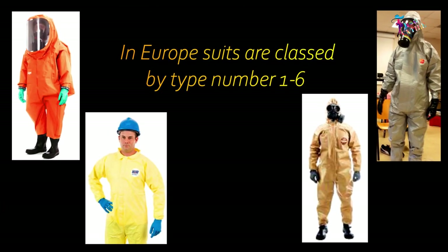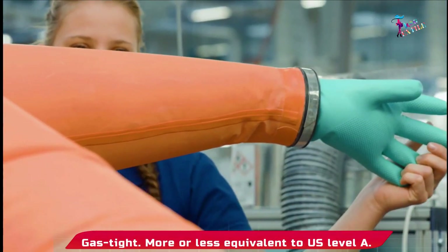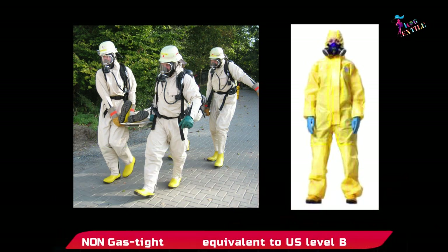In Europe, suits are classified by type numbers 1 to 6. Type 1 protects against liquid and gaseous chemicals and is gas-tight, equivalent to US Level A. Type 2 protects against liquid and gaseous chemicals but is non-gas-tight.